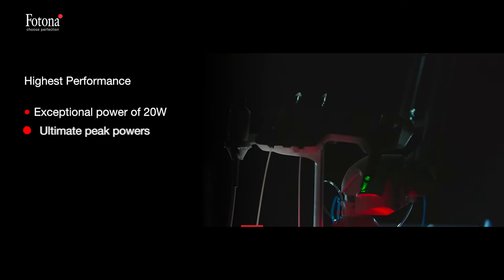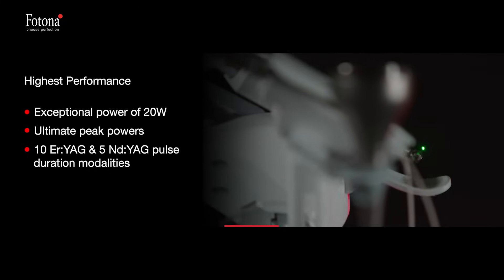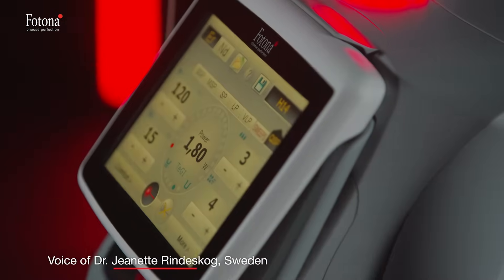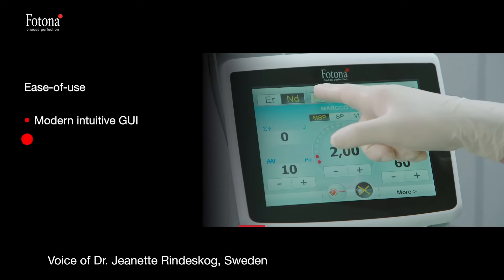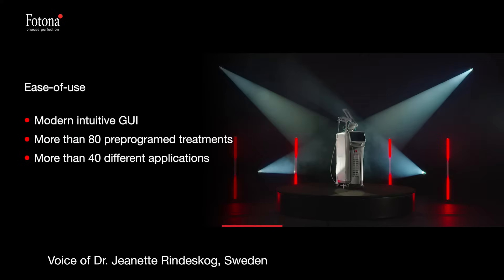Lightwalker is a technologically advanced system built from the ground up with the most reliable and cutting-edge technologies. I like the thought of two wavelengths so I can switch easily when I need to. I like the pre-programmed applications that make my life very easy when I use a laser.